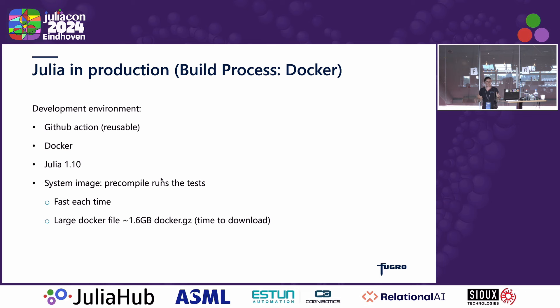How do we have our automated build processes? From the GitHub Action, we build a Docker container. We're running the latest Julia 1.10, though we can configure that. We pre-compile to create the system image, and that will run our full test suite and example cases to ensure it's fast each time. For each of those jobs running, we want it to be as fast as possible. At the moment, we have a very large Docker file — that's something I'm keen to get fixed.